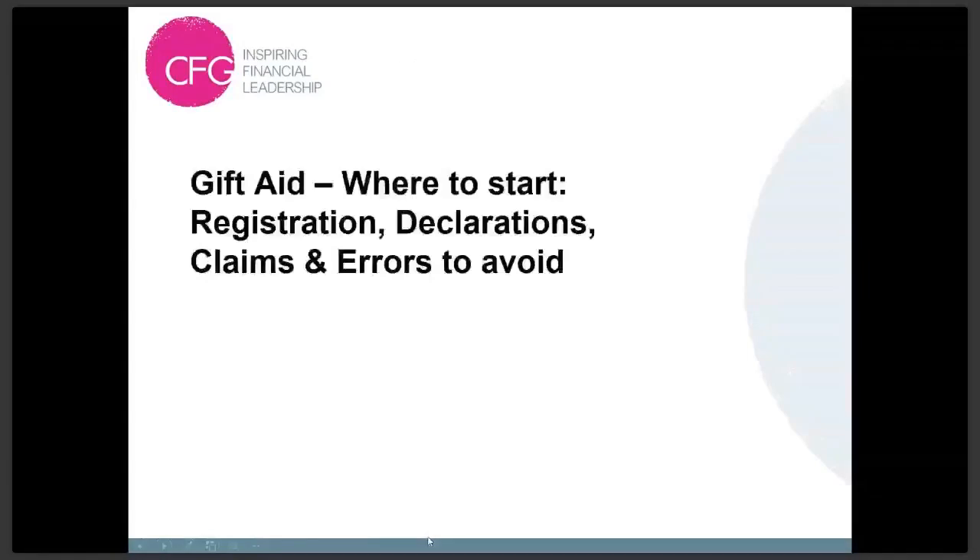We're joined by Rachel Cooper for this CFG webinar. I'm Richard Sager, Policy Manager here at CFG. Rachel is a trusted trainer and qualified accountant, and she's going to go through some of the very basics of Gift Aid. We've had members asking about not only the policy side and changes to regulation, but the real basics for organisations just starting out around registration, what to look out for in declarations, and actually signing up through the process.